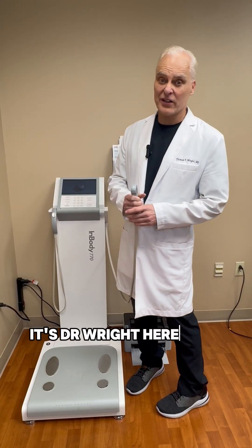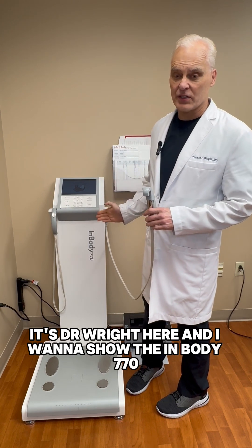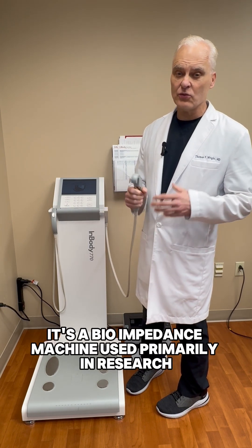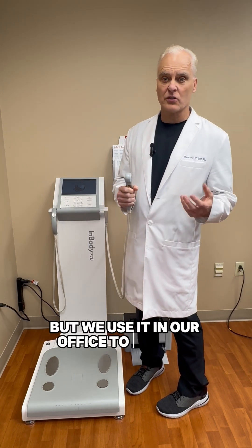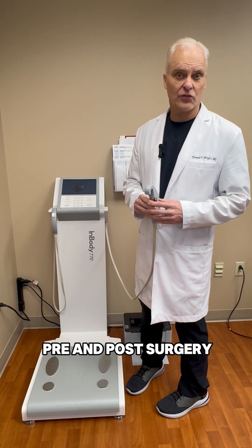Hi, everybody. It's Dr. Wright here, and I want to show the InBody 770. It's a bioimpedance machine used primarily in research, but we use it in our office to follow measurements of our patients pre and post-surgery.